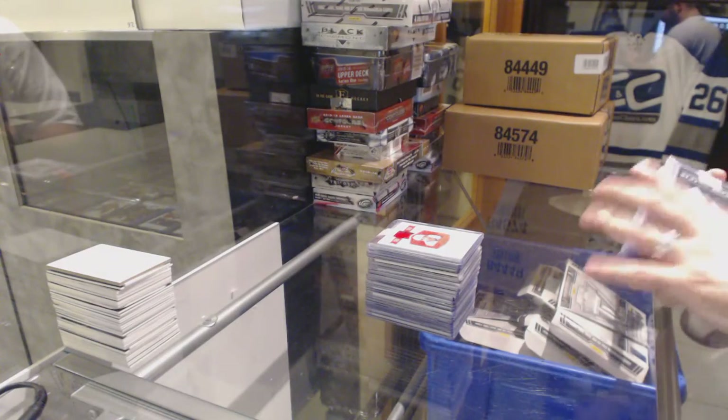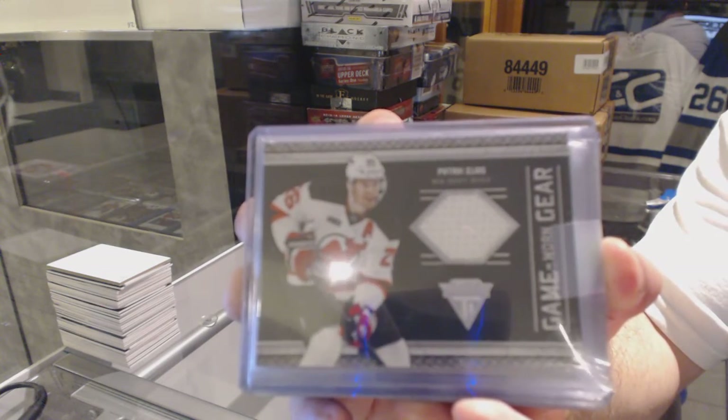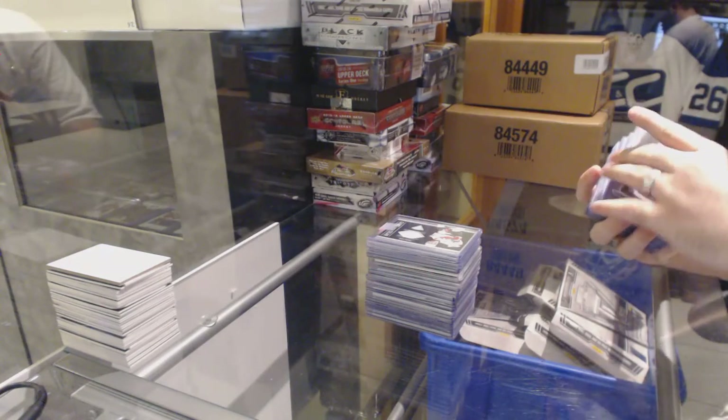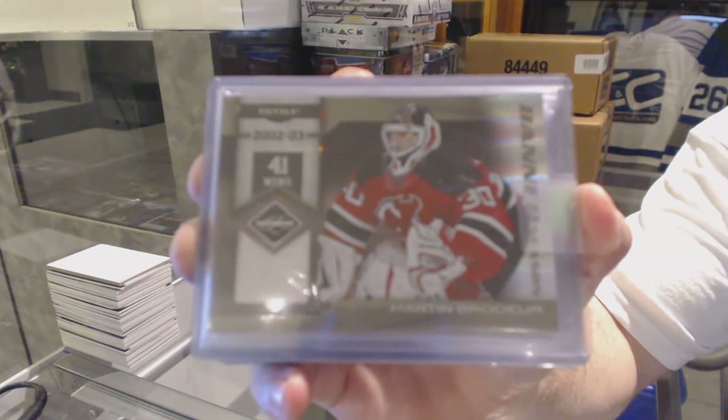We've got a game worn gear jersey for the New Jersey Devils — Patrick Elias. For the New Jersey Devils, we've got a Banner Season jersey, number 2 of 99 — Marty Brodeur.